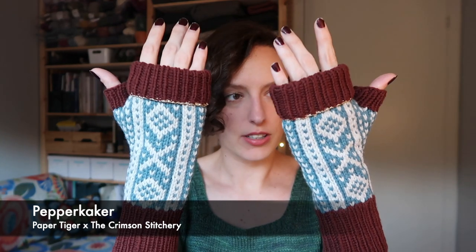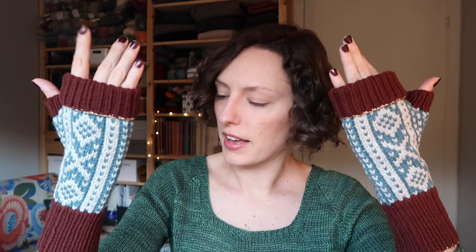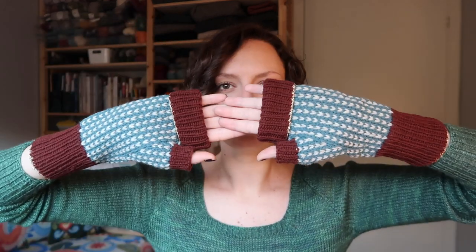The other pattern is my fingerless mitts designed for this collection. The hat was in fingering weight; my mitts are in worsted weight. This makes use of the same colourways — the burgundy colour, the blue-green colour of the pom-pom — and there's another colour of yarn plus a little bit of the gold lurex as a contrast edging, which is totally optional. You really don't need very much of it, so you don't need to purchase a whole ball just for these edges. This is Pepperkaker, spelled the Norwegian way — the Scandinavian gingerbread cookies, the little snappy biscuits.